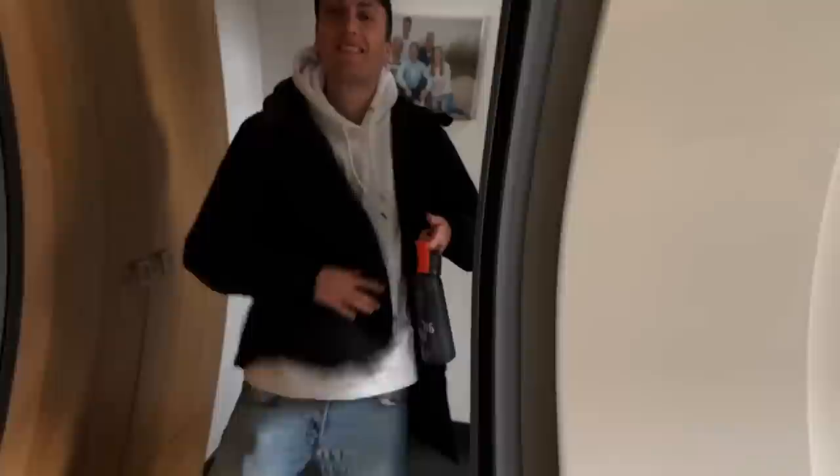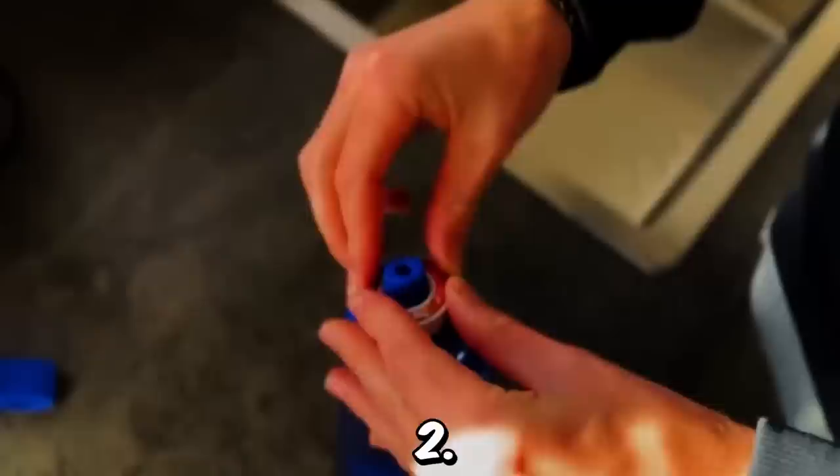It's so easy. First, you fill the bottle with water. Second, you put the taste on the straw. And then you activate the pot and enjoy your tasty water.